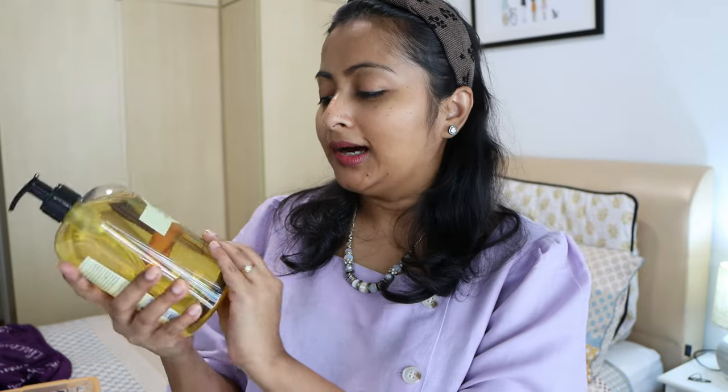This is the Body Shop Moringa shower gel. This has been sitting in this basket for so long — I had to film this video before I could start using it. So now I can finally use it, and I'm almost running out of the current shower gel I have. I really like the scent of this from Body Shop.